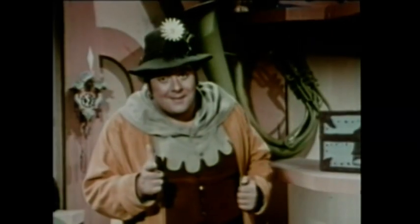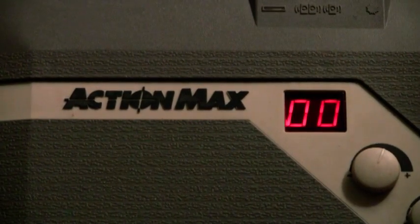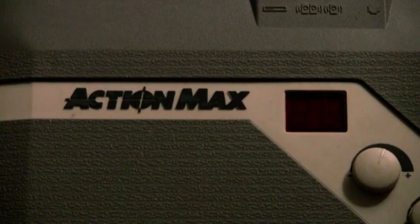At least we can goof around by creating our own homebrew Action Max games! Final score? Action: zero. Max: zero.